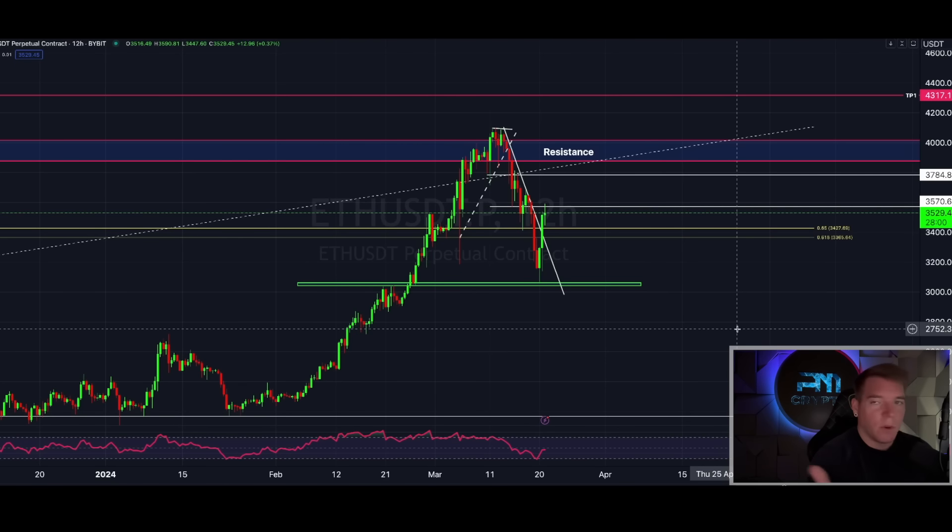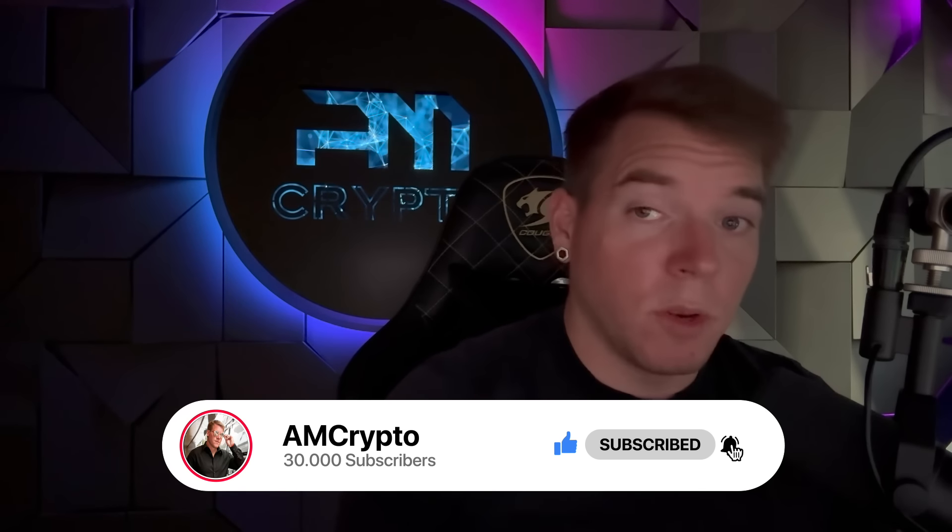Hi guys and welcome back. Today I will give you some amazing altcoins that are about to run insanely high and we're going to take advantage of that because I see them before they're actually running. We were also right with yesterday's video — we nailed it with my predictions. Make sure you are subscribed, like this video, and activate the bell. Now let's get directly into today's content with Bitcoin.